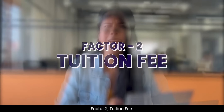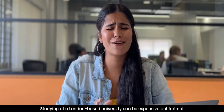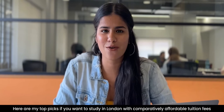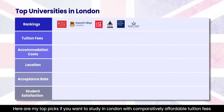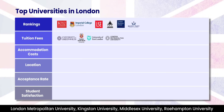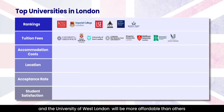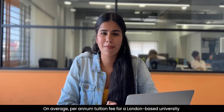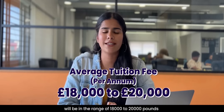Factor No. 2: Tuition Fees. Studying at a London based university can be expensive, but fret not. Here are my top picks for you to study in a London based university at comparatively affordable rates: the University of Greenwich, London South Bank University, University of East London, London Metropolitan University, Kingston University, Middlesex University, Roehampton University and the University of West London. On average, the per annum tuition fee for a London based university will range anywhere between £18,000 to £20,000.